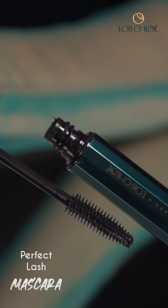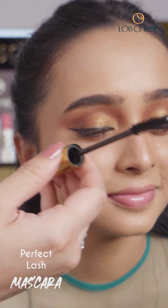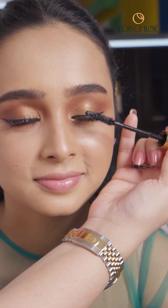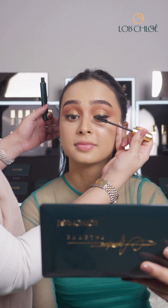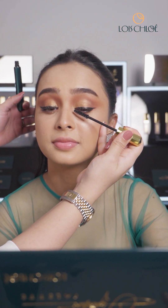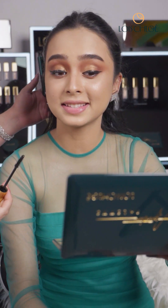I'm almost done with her eyes. We're going to apply some mascara to give her some volume. Here is their mascara. I think it's a very lightweight mascara — the formulation is really lightweight. It's very lightweight and I can see some huge volume over my eyes.